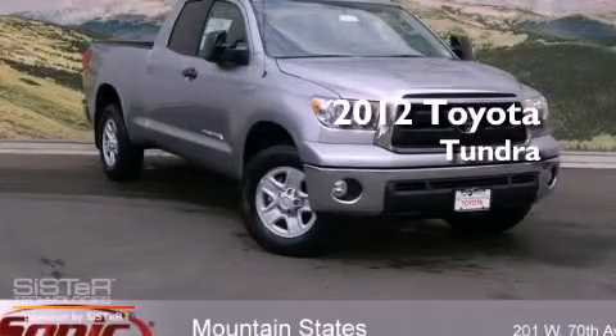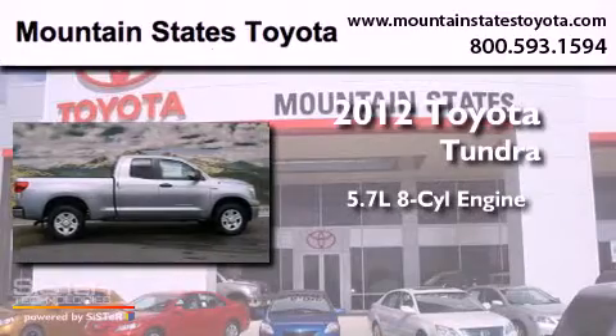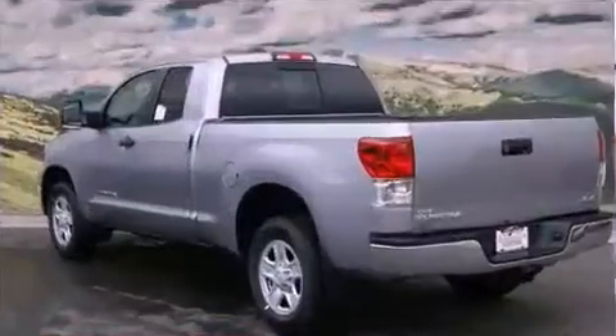This is a brand new 2012 Toyota Tundra. It features a 5.7 liter 8-cylinder engine, an automatic transmission, and 4-wheel drive.